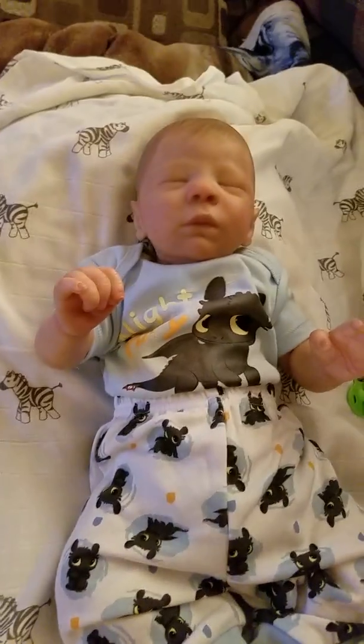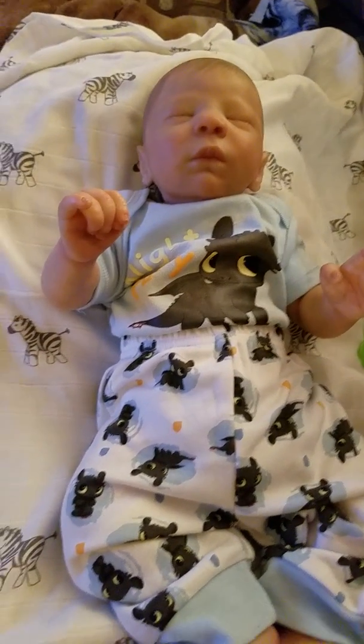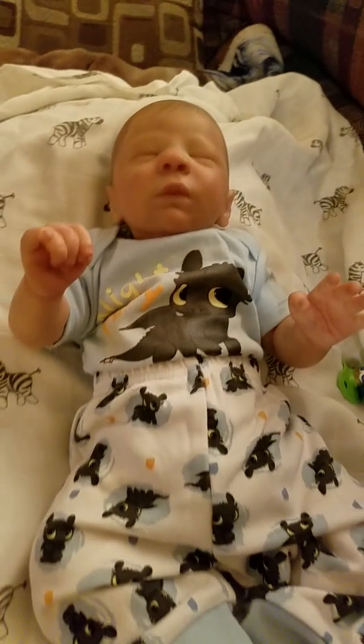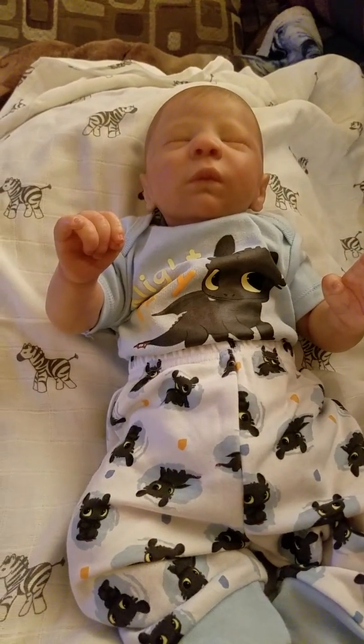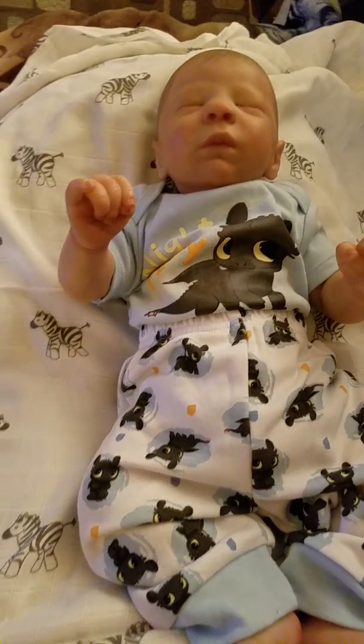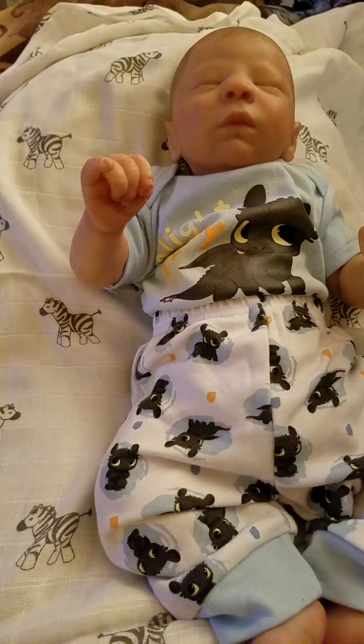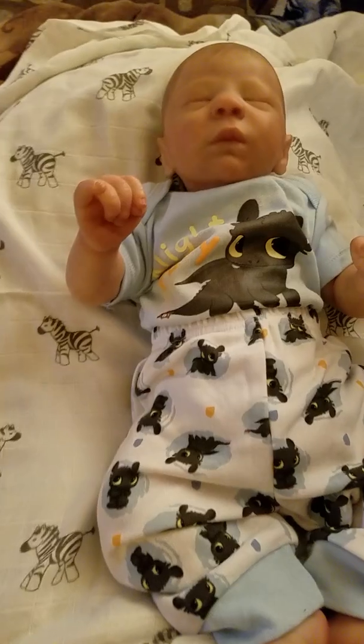I'm going to watch a movie right now — I have 'The Great Outdoors' on. It's on the AMC channel — 'The Great Outdoors' with Dan Aykroyd and John Candy. I love that movie, such a good movie.